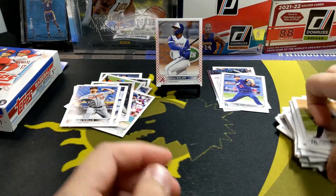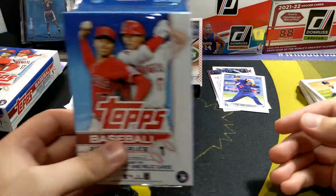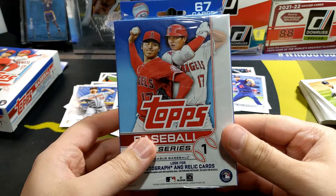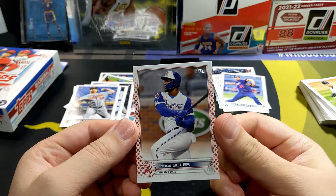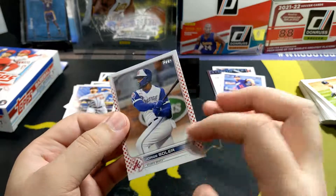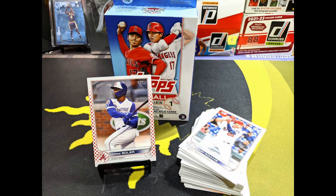Still going to pick up some more - blasters, fat packs if they drop the fat packs. I would get lucky with this one, we'll have to see, so that'll be in a different video. That'll do it for today folks, hope you guys enjoyed this one. The highlight was the Jorge Soler Independence Day card, 56 out of 76. Thanks for watching!